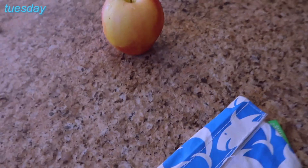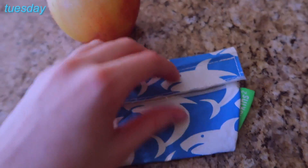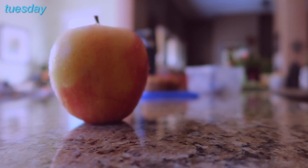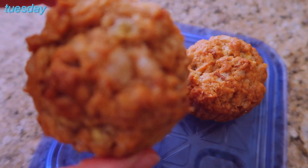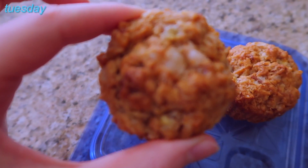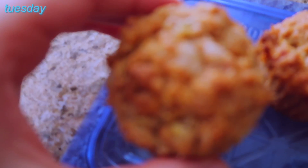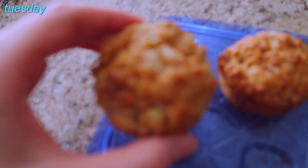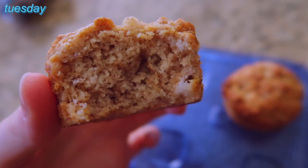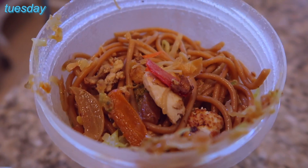Tuesday morning — I packed an apple basically. And I ate two leftover muffins that my mom made the other day. They were banana muffins and she tried to use half the sugar in the recipe, replacing the other half with stevia. It actually worked out really well — they were just a little bit denser than they probably would have normally been, but they were really good. I'll ask her what recipe she used and post it in the comments or description.